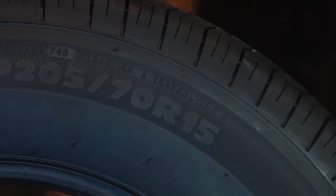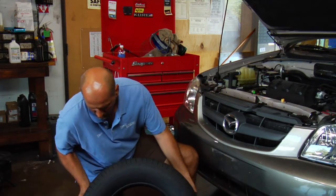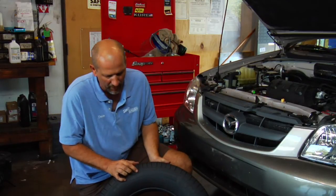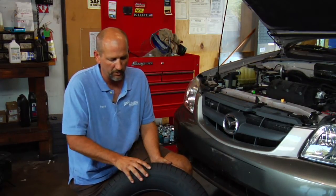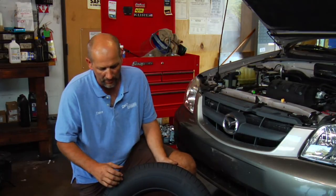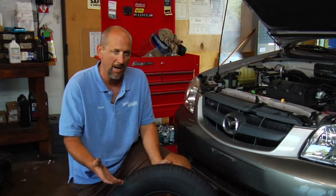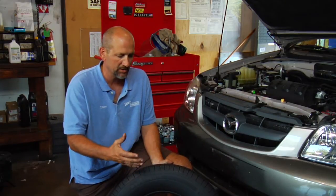There are a couple of other ratings on here. One is the temperature rating, which is a B on this tire — that is the ability to not absorb temperature as well as to dissipate temperature, how well it does that. And then a traction rating — traction A — and that's how well it would stop in a wet situation.